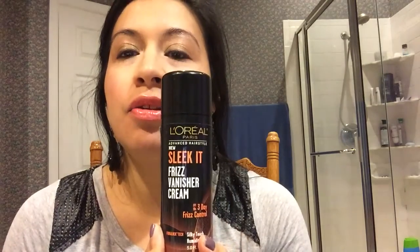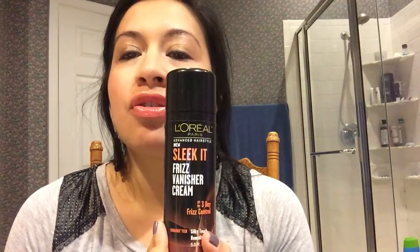Hey guys, so today I'm going to be doing my update for Finished Well by Christmas — I believe this is my third update. I'm going to get started with my first product, which is the L'Oreal Sleek It Frizz Vanisher Cream. I believe I'm right here — yeah, right here. So that is that one; can't wait to be done with it.